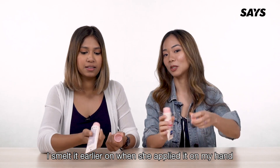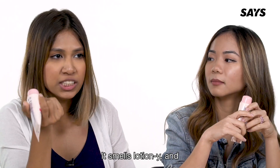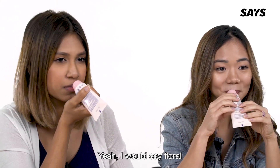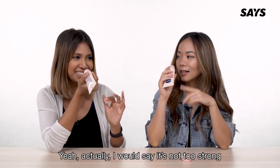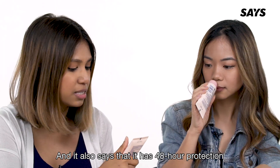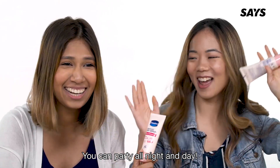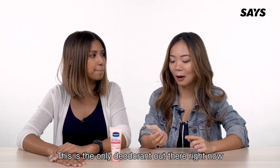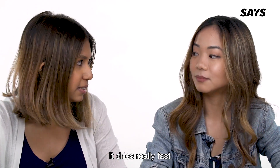I smelled it earlier when she was applying it on my hand and it smelled really good — lotion-y, powdery, and floral. It's not too strong but has a pleasant finish. I'd say it's not too strong compared to other deodorants you'll probably find around. And it also says it has 48-hour protection, so you can party all night and day!